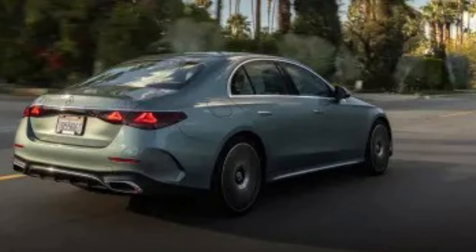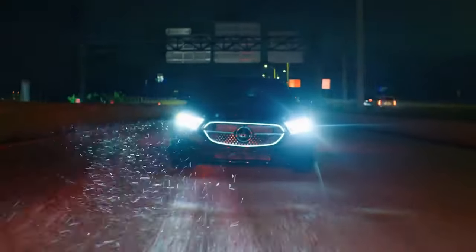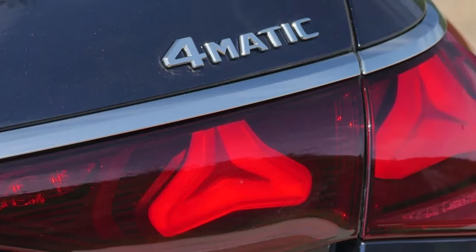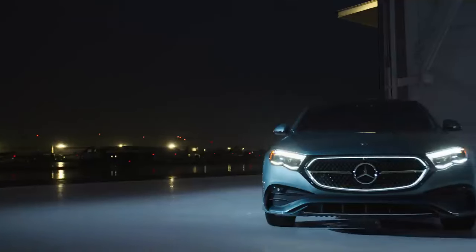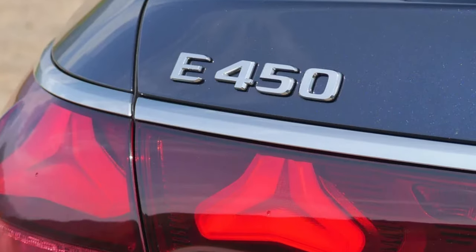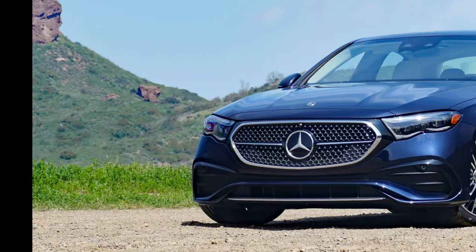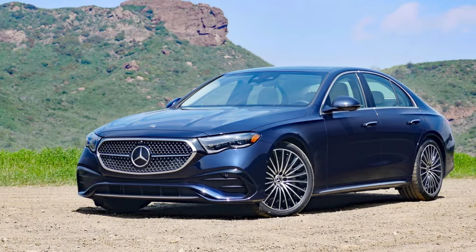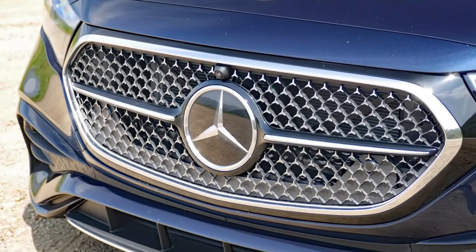You might be wondering why I'm not talking about the sweet mild hybrid inline-six that returned 34 mpg on a highway journey despite pumping out 375 horsepower, or the new rear axle steering system that improves the big E's agility around tight corners, or the height-adjustable adaptive air suspension that does a bang-up job of providing classic Benz waft when you want it and modern Benz precision when you want that. There's definitely no shortage of things to talk about in regards to how this next-generation E-Class drives.